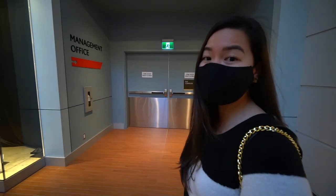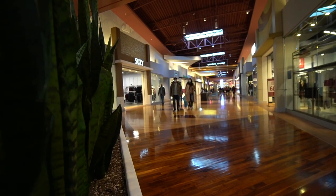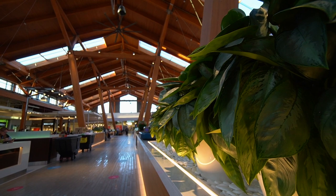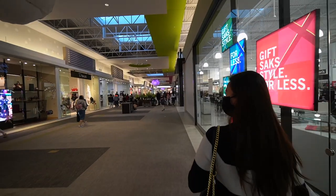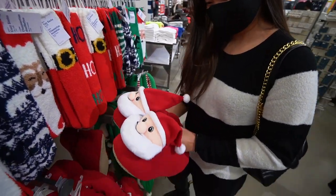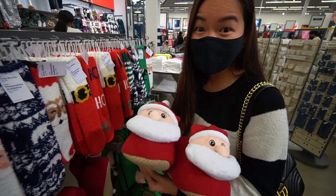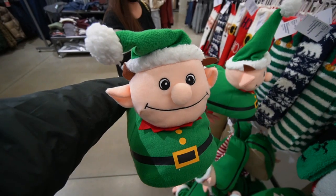It feels weird being here with the pandemic and all, but you're supposed to wear masks. Some stores don't allow you to enter if you're not wearing one. I leave you for five seconds and I find you here — look how cute the slippers are! I have an awesome idea: we should wear matching slippers. Here, I found you a pair — you'll be the elf.